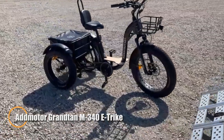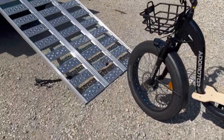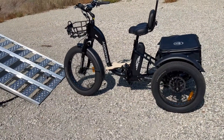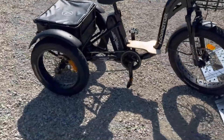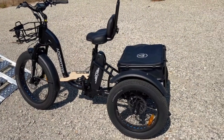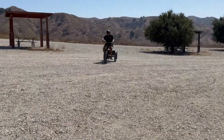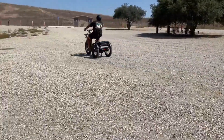The AdMotor Grand Tan M340 E-Trike is a powerful and versatile electric tricycle built for both everyday convenience and outdoor adventures. Equipped with a 750-watt rear-mounted motor that peaks at 1,400 watts and delivers 90Nm of torque, it effortlessly reaches speeds of up to 20 mph. Its 48V 20A Samsung battery provides an impressive range of 40 to 85 miles per charge, ensuring extended rides without frequent recharging. The Grand Tan M340 supports a payload of 350 pounds, with an extra 100-pound capacity in the rear cargo basket — perfect for errands, shopping, or leisure trips.